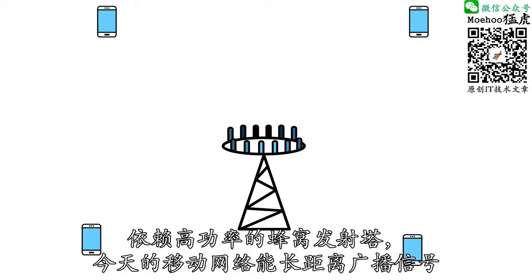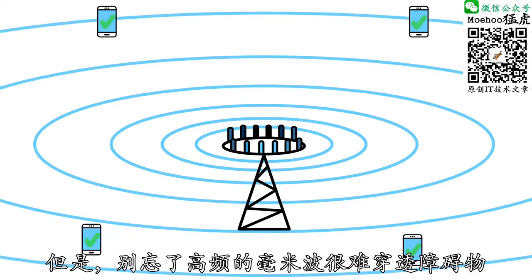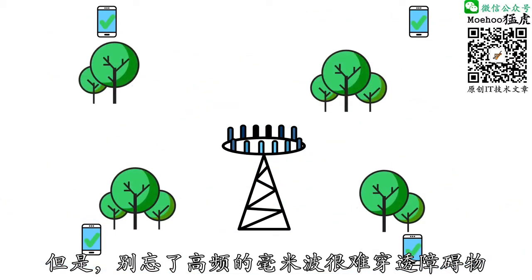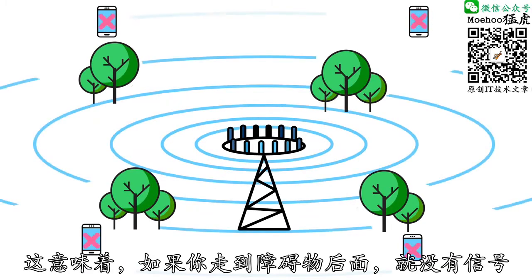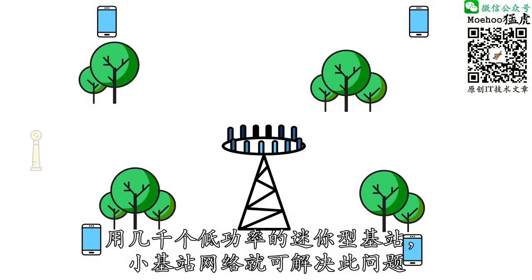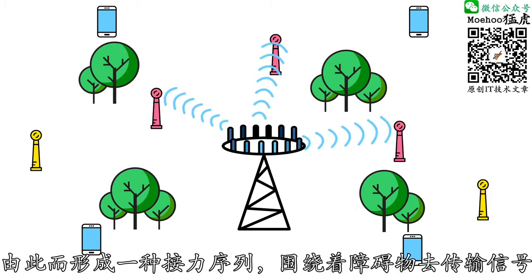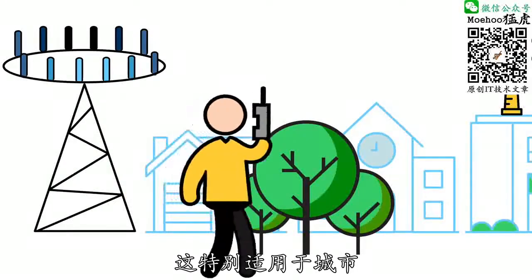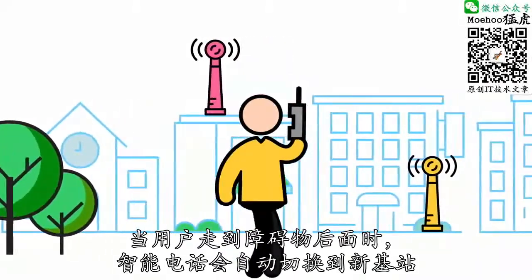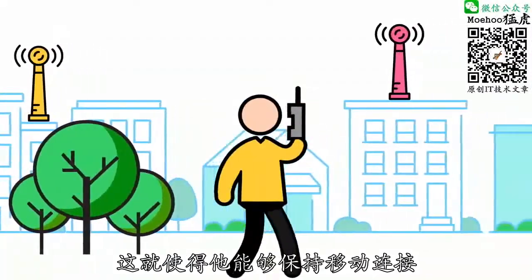Today's wireless networks rely on large, high-powered cell towers to broadcast their signals over long distances. But higher frequency millimeter waves have a harder time traveling through obstacles, which means if you move behind one, you lose your signal. Small cell networks would solve that problem using thousands of low-power mini base stations. These base stations would be much closer together than traditional towers, forming a sort of relay team to transmit signals around obstacles. This would be especially useful in cities. As a user moved behind an obstacle, his smartphone would automatically switch to a new base station in better range of his device, allowing him to keep his connection.